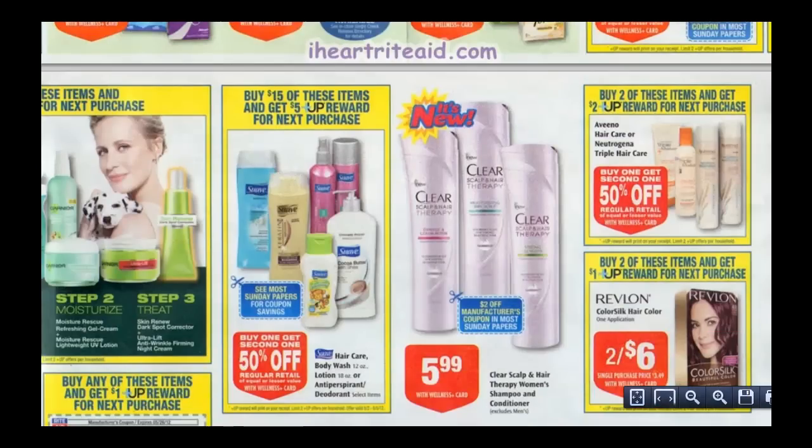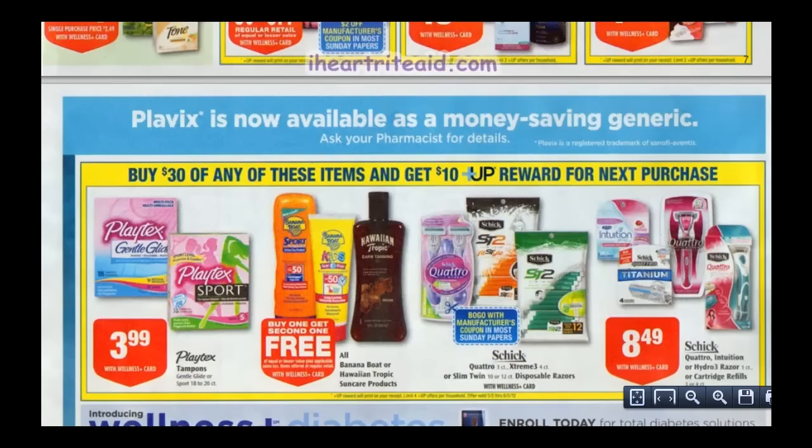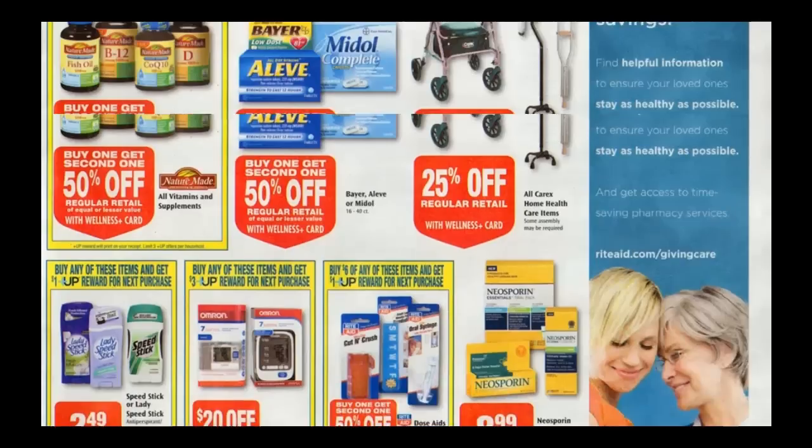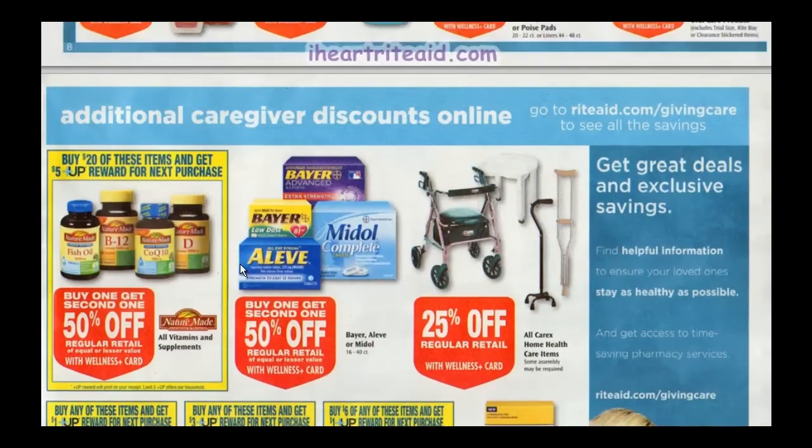Swap: buy $15, get $5 back in plus-up rewards, limit of two. The monthly Schick deal: spend $30, get $10 back in plus-up rewards. Nature Made is buy one, get one half off. Buy $20 worth, get $5 back in plus-up rewards, limit of three, so spend $60 and get $15 back. Great possibilities there — check the blog.